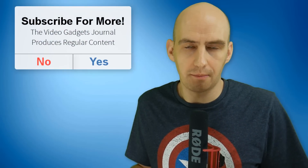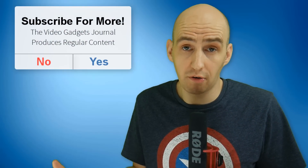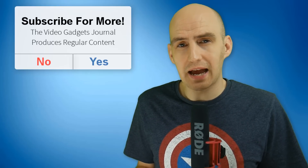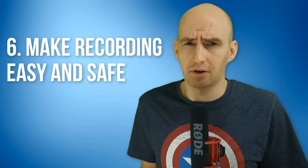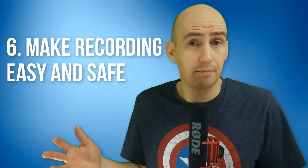Now for the final point on my iOS screen recording wishlist. It's probably the most boring one but it is the most important — and that's to make iOS screen recording legitimate on an Apple device. To go onto the App Store, download one, perhaps even pay for it with extra features, and be able to use it without the worry that it will get revoked, chucked off, or de-supported.